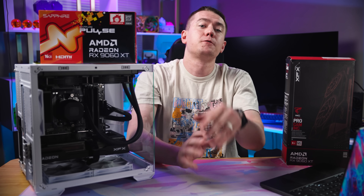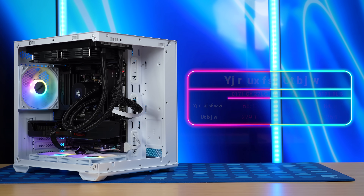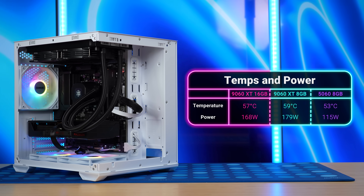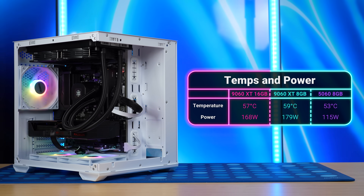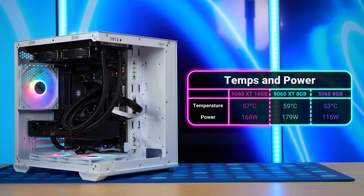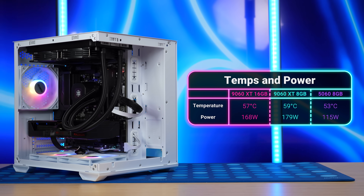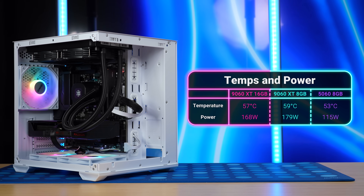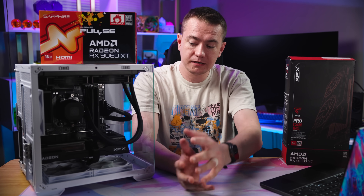These cards had no problem breathing at all. Both were able to keep their cool while gaming, with the Sapphire Pulse taking 168 watts and staying at 57°C, and the XFX Swift pulling 179 watts and staying at 59°C. However, Nvidia still wins on the efficiency front — it takes only 115 watts to be within spitting distance of these cards and average 53°C, partly thanks to the reverse fan blades in the Okinos Mirage 4 blowing directly into the card.